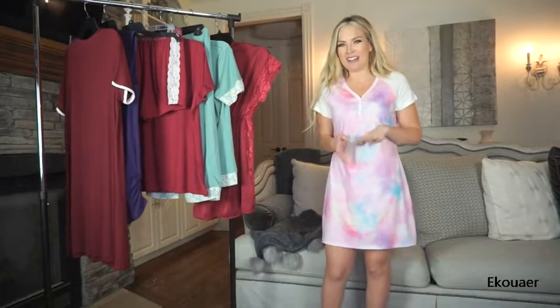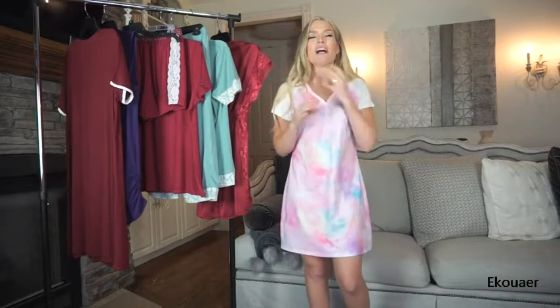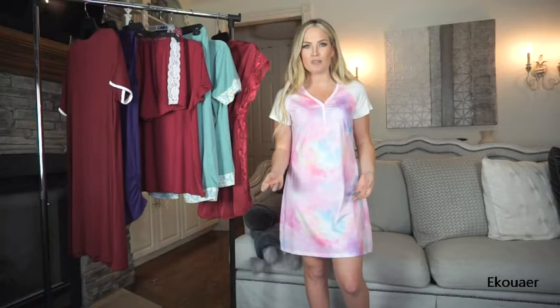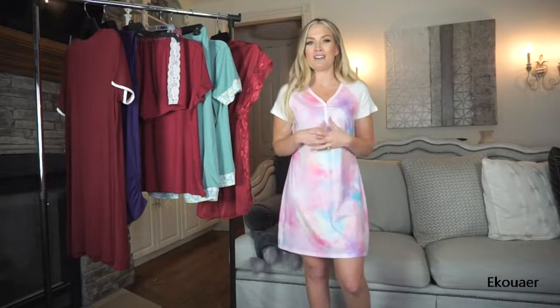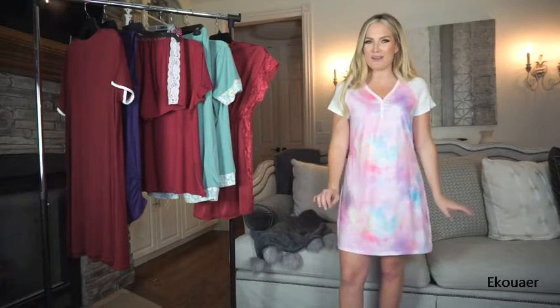I was so excited about this piece when I saw it on Eckhauer's website. I love tie-dye. Now we know tie-dye totally took off at the beginning of the pandemic when we were all home and looking for something to do, and I love that there are brands that are bringing this to all different kinds of styles. To see a tie-dye nightgown, I was so excited about.